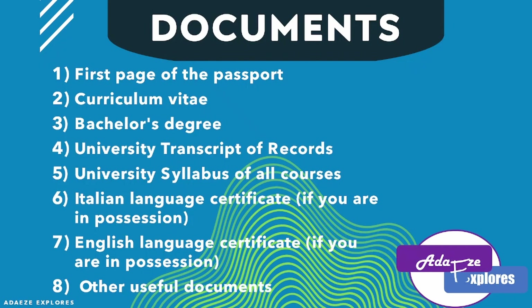The next document is a university syllabus of all courses — a document that contains all the courses you did and a brief description of each course. You can work on it in Microsoft Word, typing the courses and their contents. Arrange it year by year: first year, first semester, second semester, then second year, first semester and second semester.